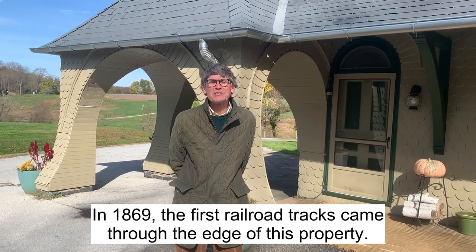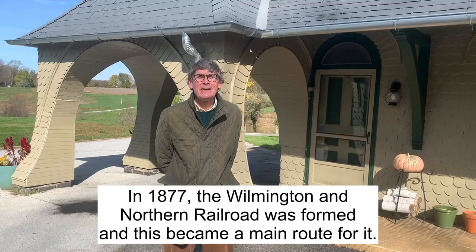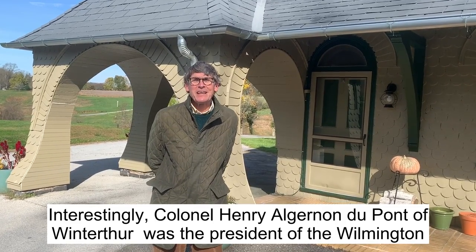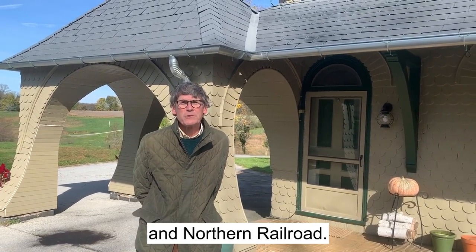In 1869 the first railroad tracks came through the edge of this property. In 1877 the Wilmington and Northern Railroad was formed and this became a main route for it. Interestingly, Colonel Henry Algernon DuPont of Winterthur was the president of the Wilmington and Northern Railroad.